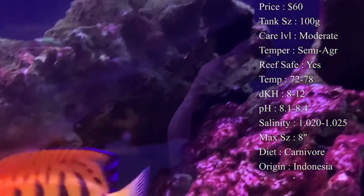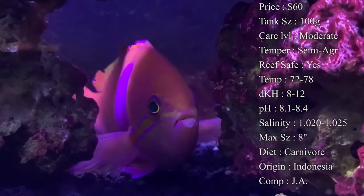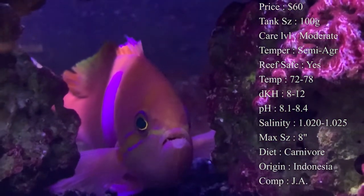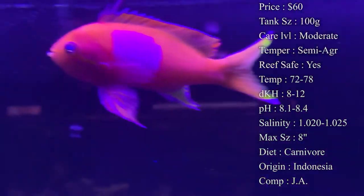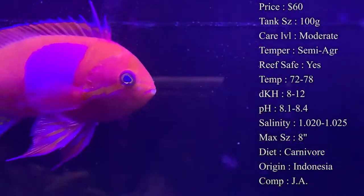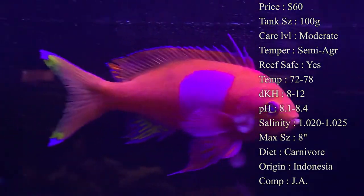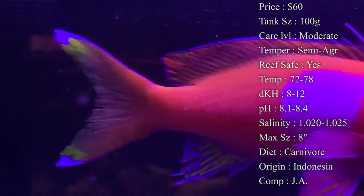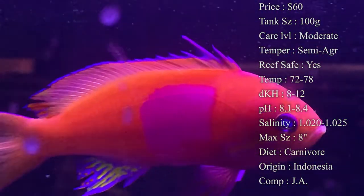Care level is moderate — there are a lot of things with anthias that can give people trouble, which we'll get into. Temperament: they are semi-aggressive towards other fish. They normally do not chase other species, but towards their own kind they can be aggressive. You'll see them, after they've been in a tank a long time, chase each other and nip at their tails. It's just in their nature — not aggressive towards other fish, but definitely can be aggressive towards their own kind.